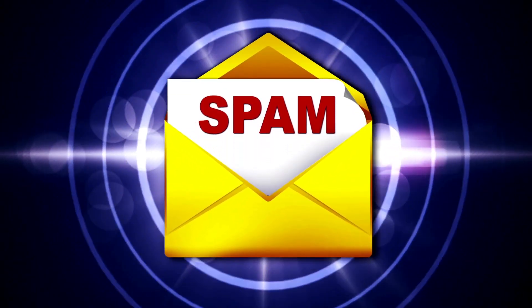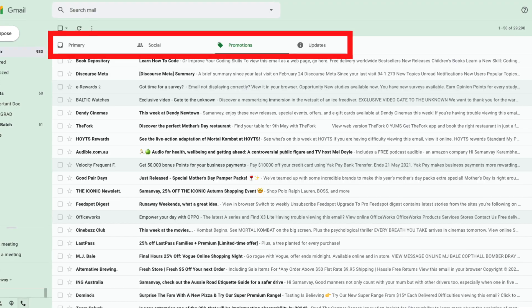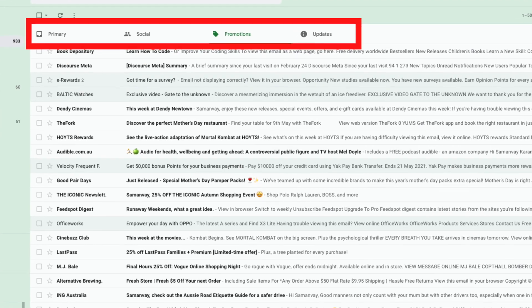Netflix also personalizes its artwork and thumbnails based on your user engagement. The fourth use of AI in everyday life is emails. We've all gotten one too many spam emails about weight loss pills. If you're a Gmail user, you'll appreciate the four categories of emails: Primary, Promotion, Social, and Updates. While the categories can be a hit or miss, the Primary inbox is almost always free of spam, though the same can't be said about the social or promotion folders.